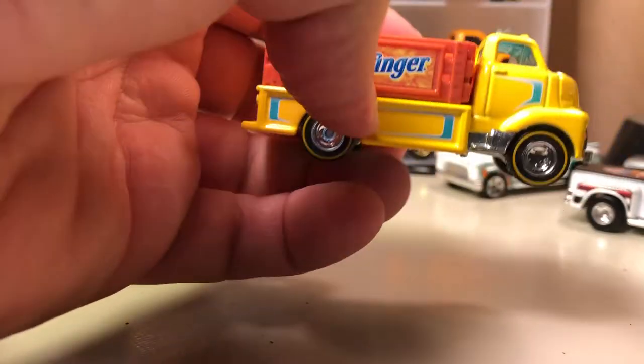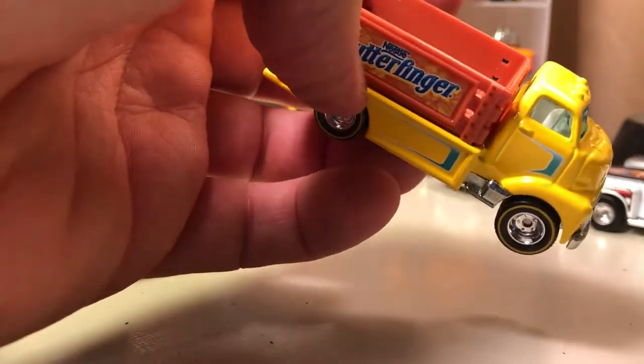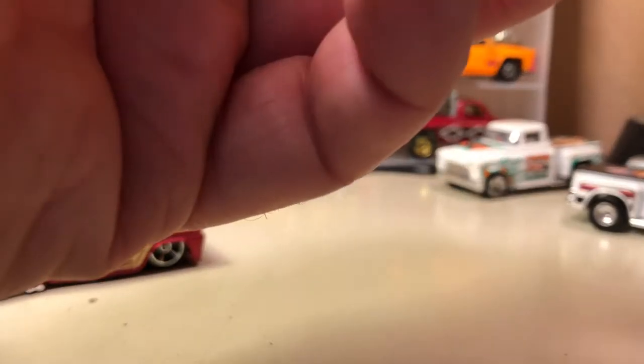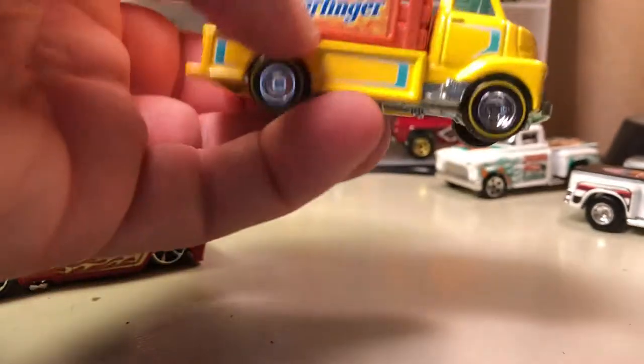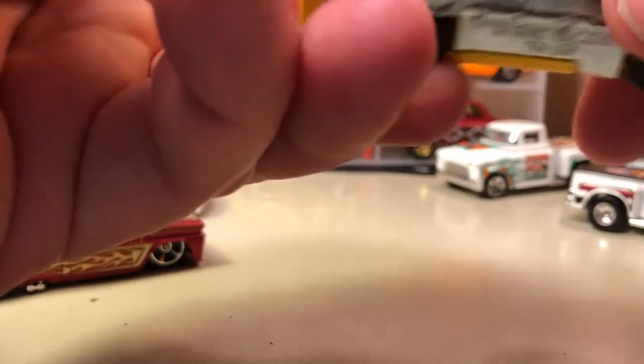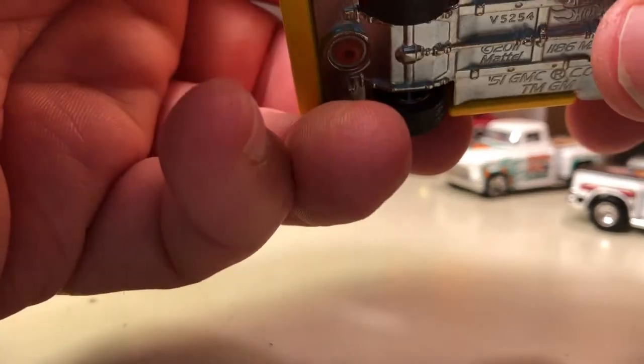Here's another Nestlé one — this might have come out in the same Nestlé series. This is the '51 GMC COE — COE is cab over engine. It has yellow line tires, and the bed does not tilt or anything like that; it's fixed.